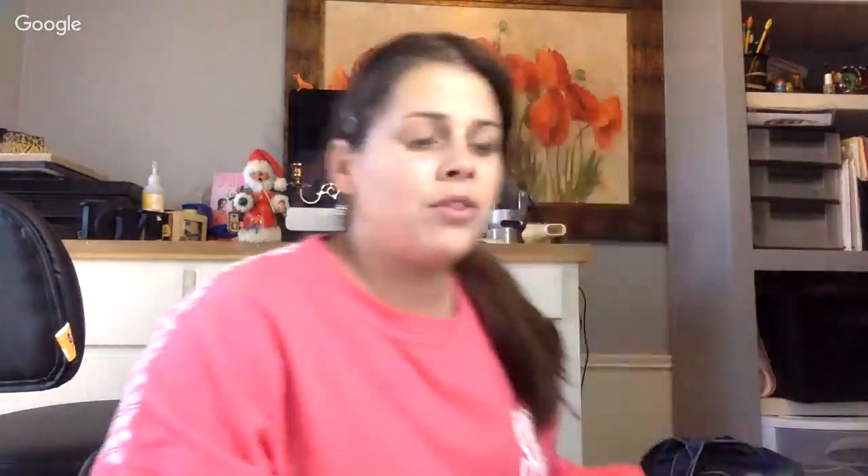Oh, here's my other coconut cup! Good for margaritas, or whatever — Malibu rum and Dr. Pepper.